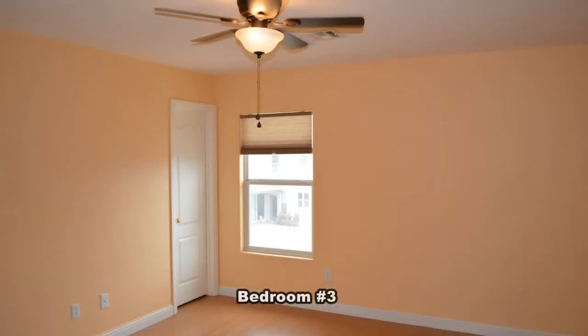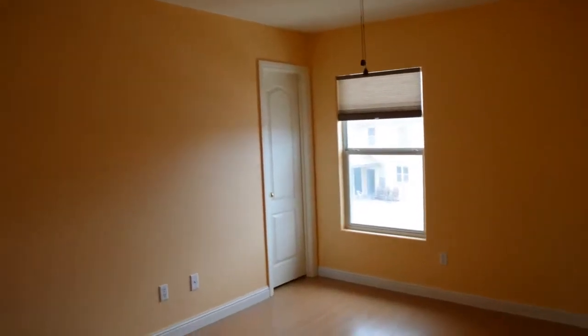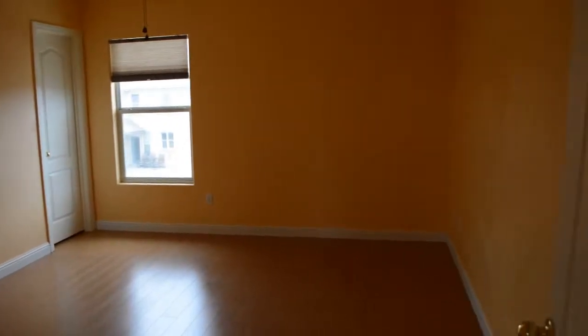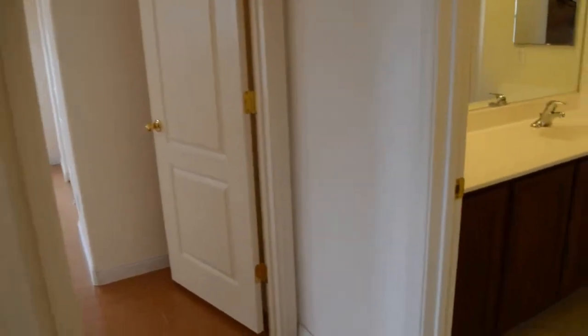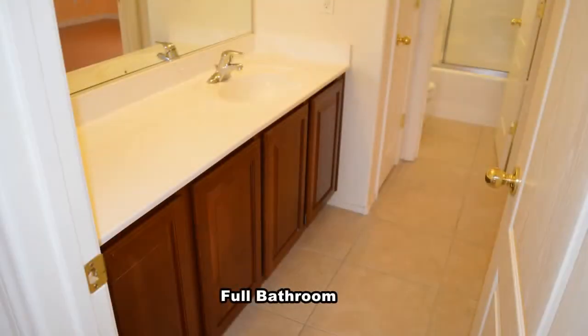The third bedroom has a ceiling fan with light and a doorway to the full bathroom. The full bathroom has a double sink vanity and a tub shower combo.